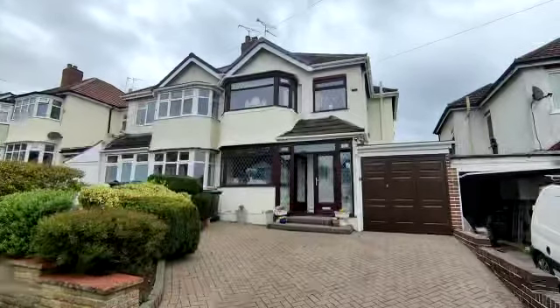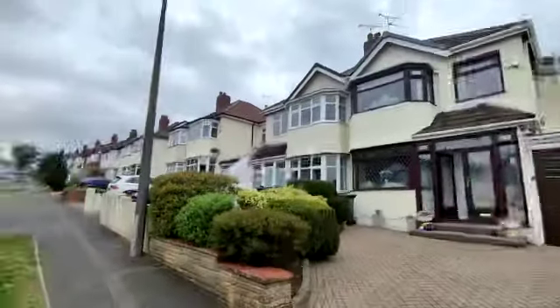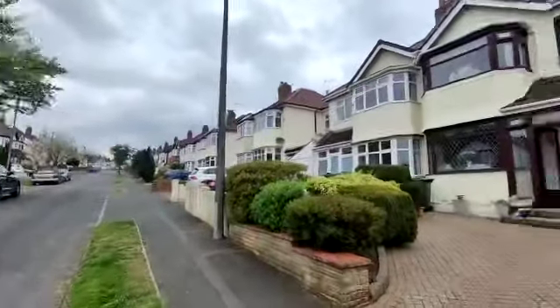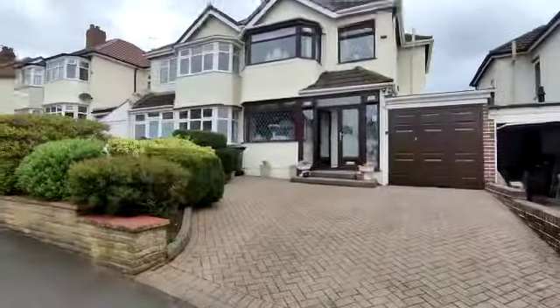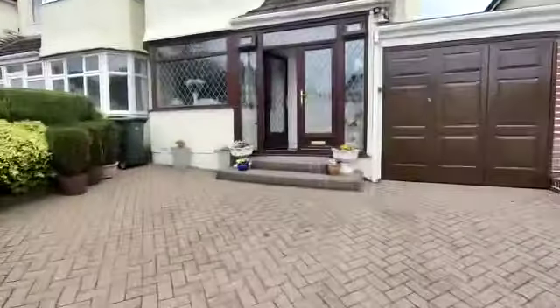Video tour on 42 Forest Road, Oldbury. Really popular tree-lined road. Drive providing off-road parking, leading to the following accommodation.